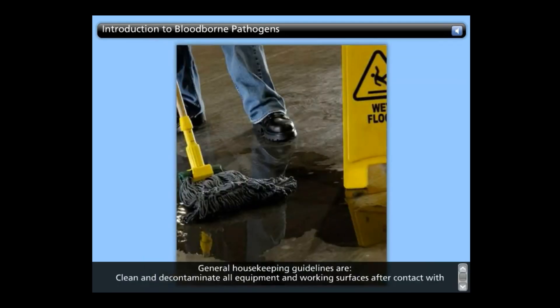General housekeeping guidelines: Clean and decontaminate all equipment and working surfaces after contact with blood or other potentially infectious materials. Be sure to inspect and decontaminate bins, pails, cans, and similar receptacles intended for reuse, which have a reasonable likelihood for becoming contaminated with blood or other potentially infectious substances, on a regularly scheduled basis. Also, clean and decontaminate receptacles immediately or as soon as feasible upon visible contamination.